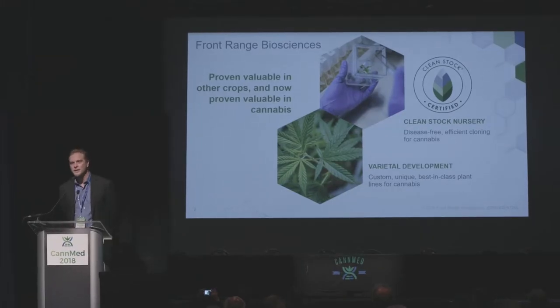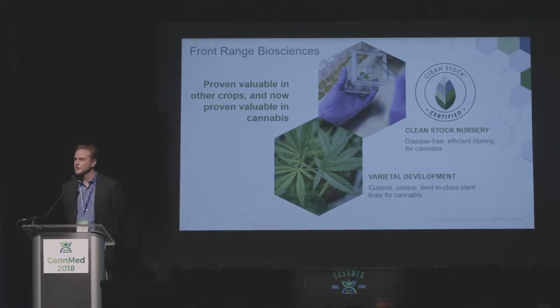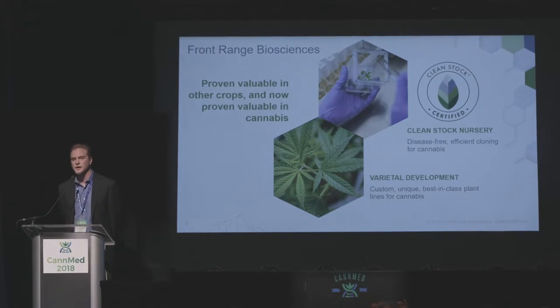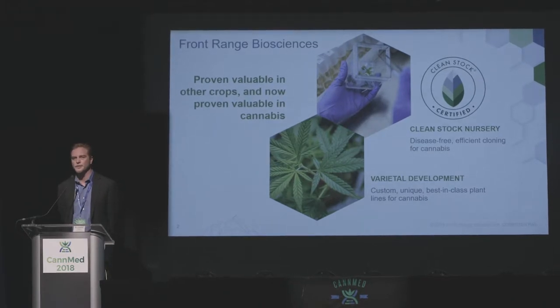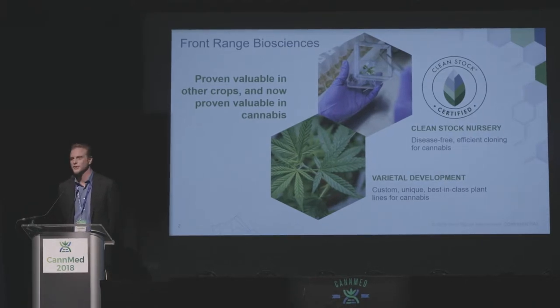A quick background on the company: there are two parts to our business. The first is our clean stock nursery program, where we use tissue culture to produce clean, healthy, disease-free plants and push them out to growers in a production setting to support their growing and production efforts. The other part of our business is on the varietal development side — we have a plant breeding program combining traditional plant breeding with methods like next-generation sequencing and new technologies to improve the process and develop new varieties that help farmers realize better yields and improvements in their crops.